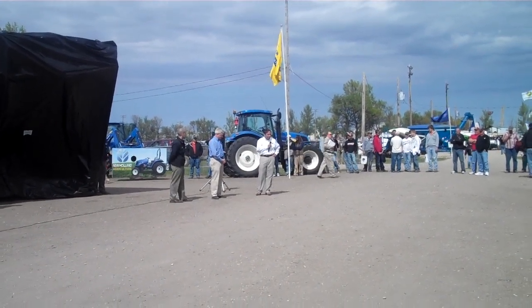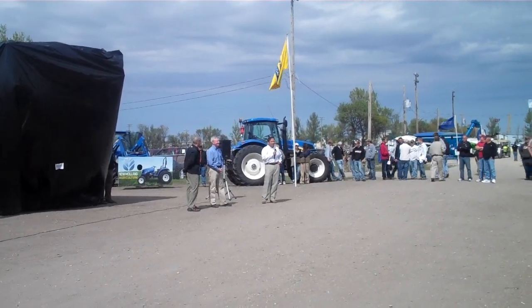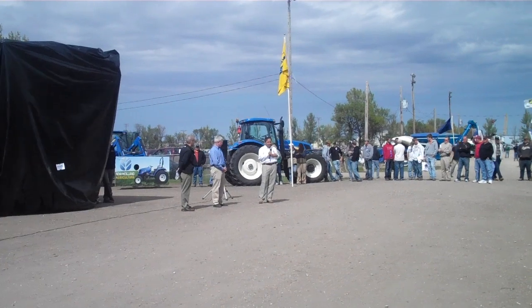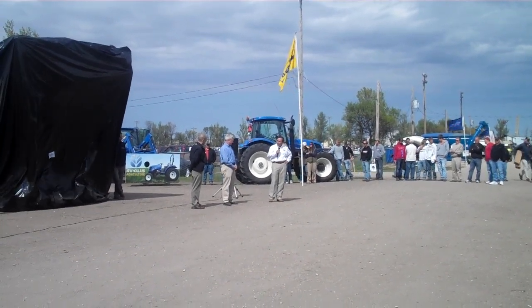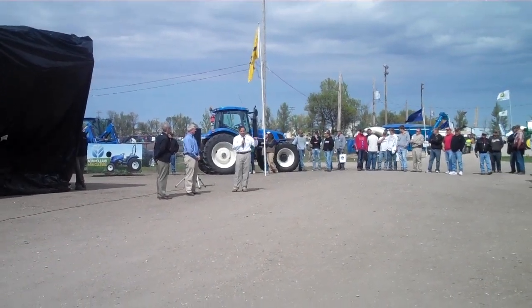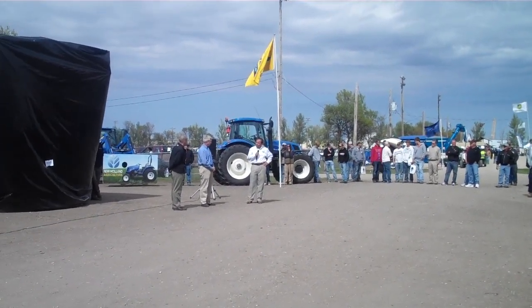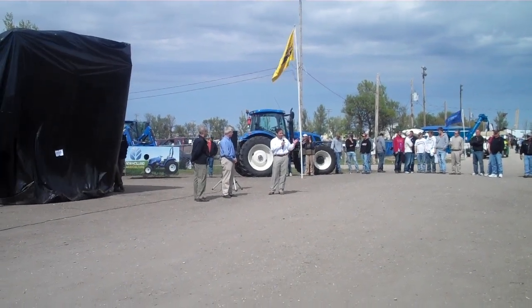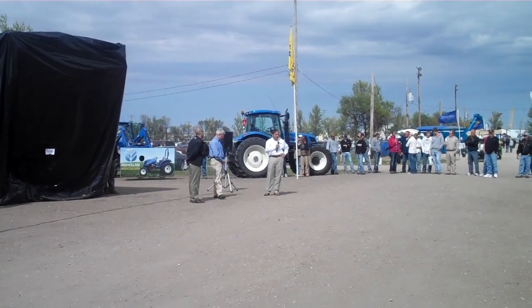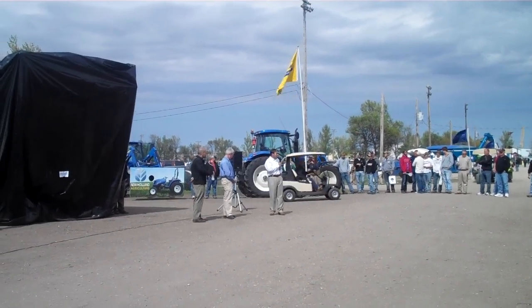I'm standing here next to John Miller. John and I, over the last year, have been working on bringing a couple of wonderful self-propelled sprayers to the New Holland brand. We've formed a long-term partnership. Miller's been around since 1899 — John's fifth generation. We're about sixth generation ourselves as a company. We've got a nice long-term partnership where we're both going to be selling these sprayers in the market. Obviously, ours is going to be blue, as you see.